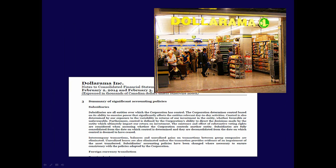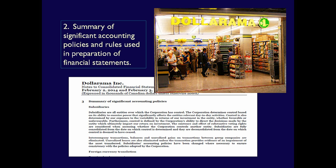Next is a Summary of Significant Accounting Policies and Rules used to prepare the financial statements. Again, this is required whether a company follows IFRS or ASPE. This note will include such things as the Basis of Measurement for specific financial assets and liabilities, how property, plant, and equipment is valued, plus many other items. For Dollarama, the Summary of Significant Accounting Policies goes on for nine pages.